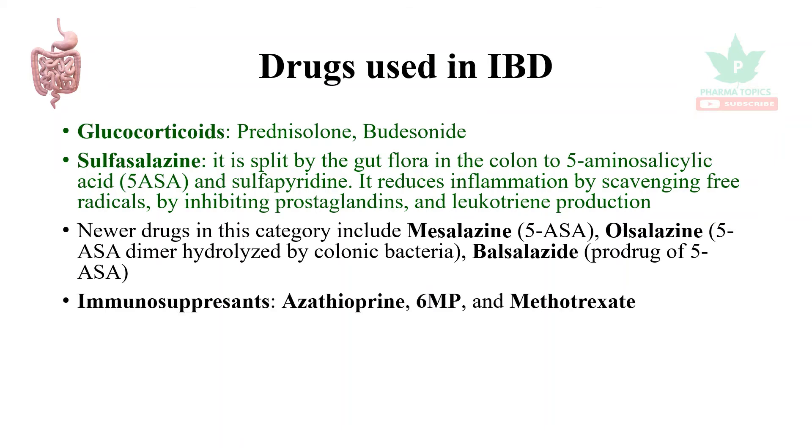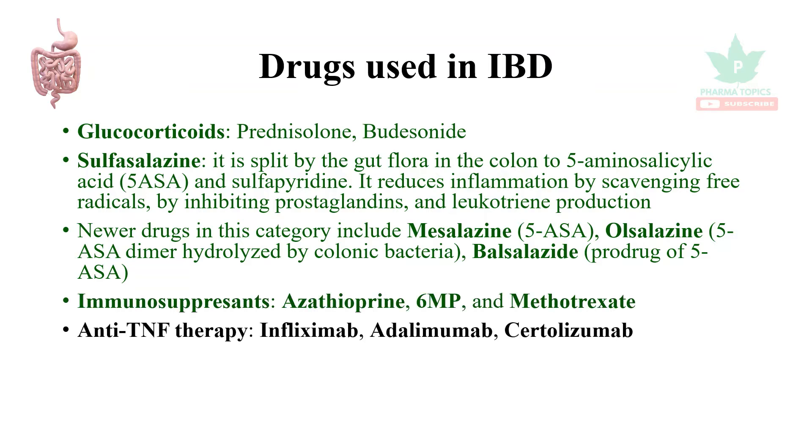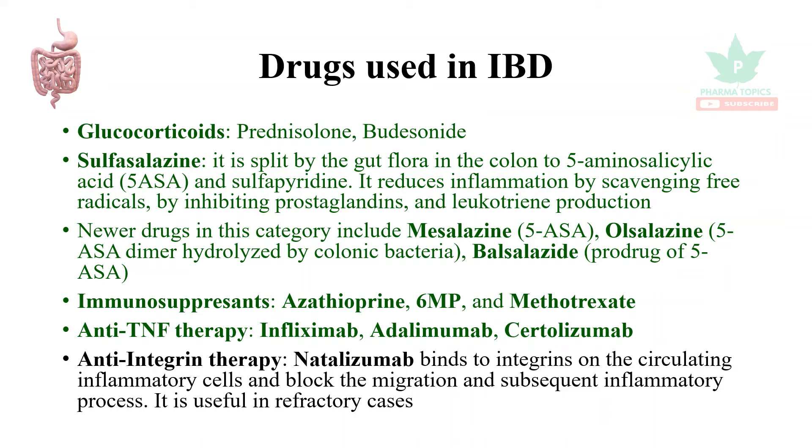Balsalazide is a prodrug of 5-aminosalicylic acid. Immunosuppressants are also useful in reducing inflammation, such as azathioprine, 6-mercaptopurine, and methotrexate. Anti-TNF (tumor necrosis factor) therapies such as infliximab, adalimumab, and certolizumab are available.